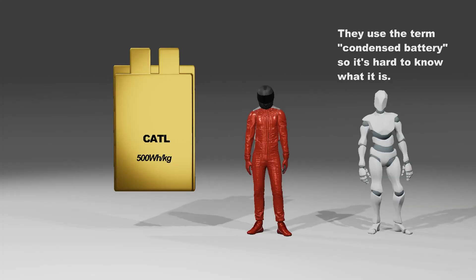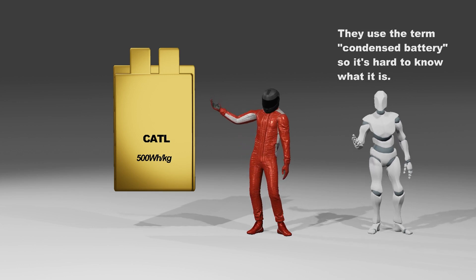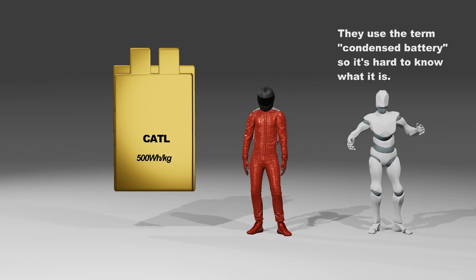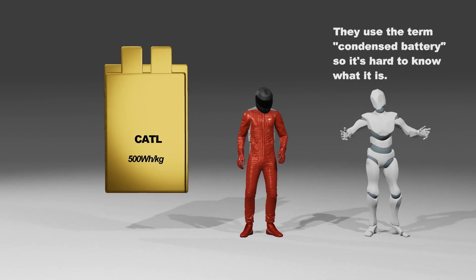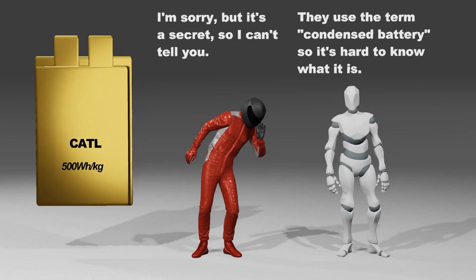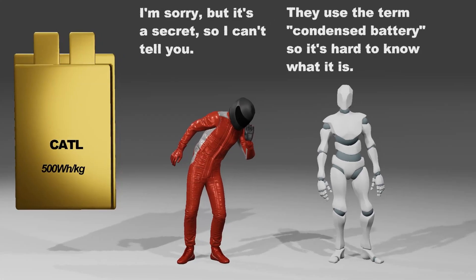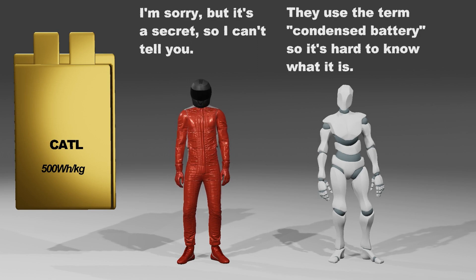CATL introduces the term 'condensed battery' instead of 'all-solid-state battery,' making its meaning a bit confusing. It is not the sulfide-based solid electrolyte promoted by SDI or Toyota. It is judged that it was named that way because it uses a rather unique form of organic material-based electrolyte, not the mixture of oxide-based solid electrolyte and polymer-based material used by Prologium.